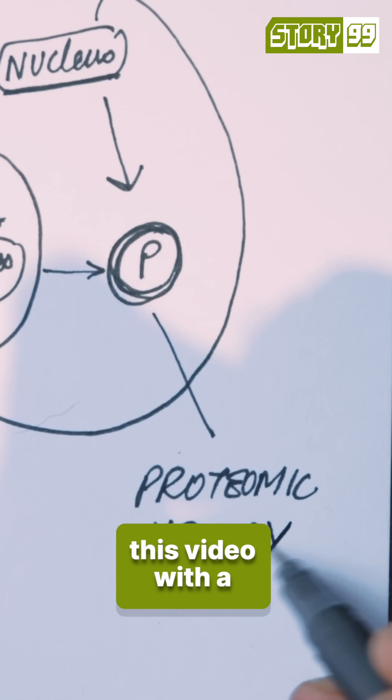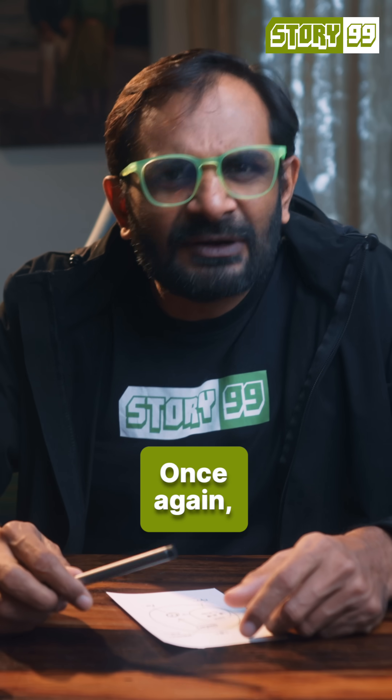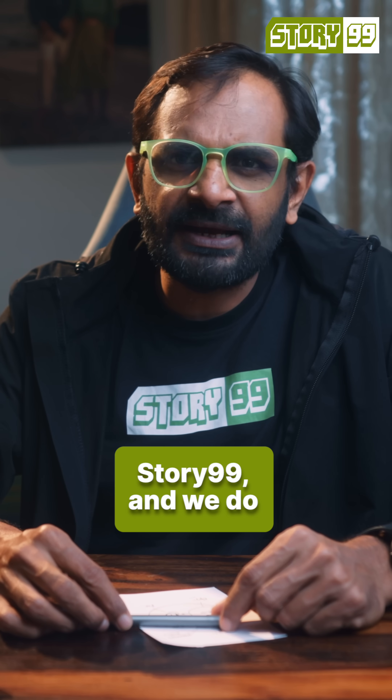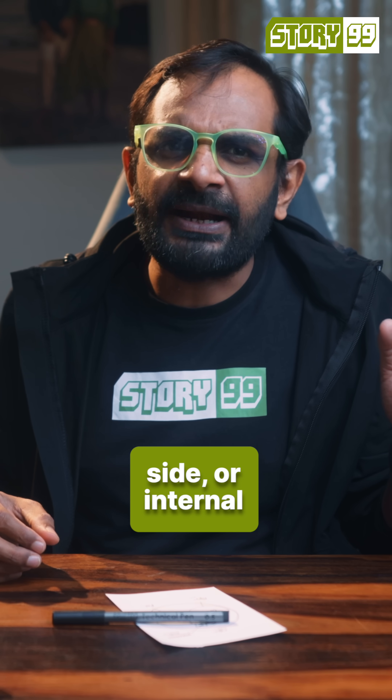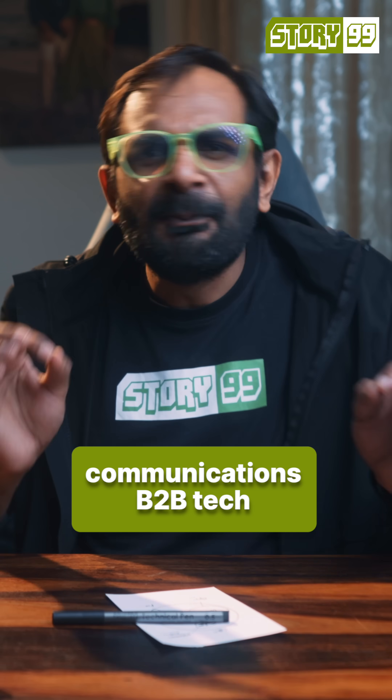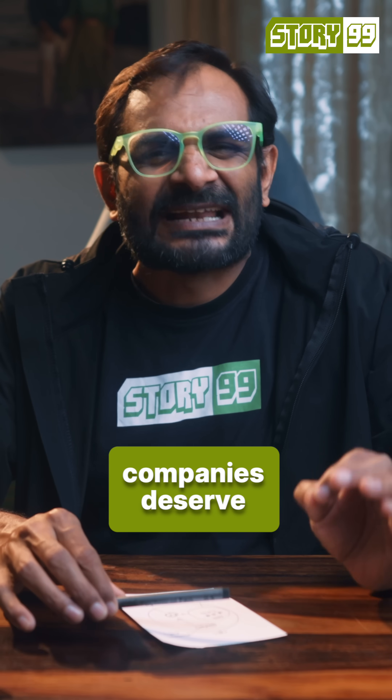Maybe share this video with a friend who is into fitness. Once again, I'm Amrit, founder of Story99. And we do what we do because we truly believe that — be it on the sales and marketing side or internal communications — B2B tech companies deserve great storytelling.